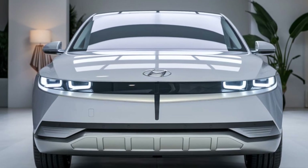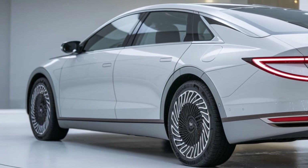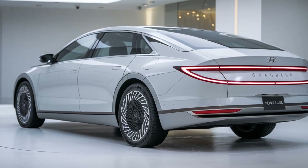The side profile is equally impressive, with a long sweeping roofline and chrome accents that add a touch of sophistication. The 20-inch alloy wheels give it a sporty stance, while the overall design exudes confidence and elegance.